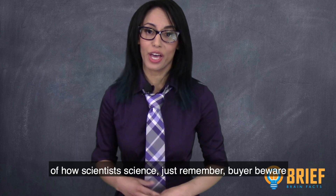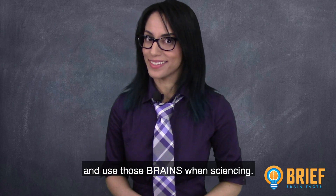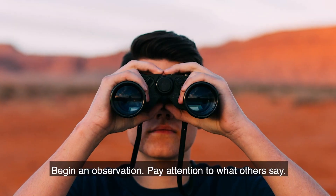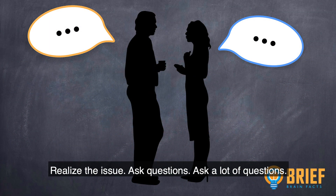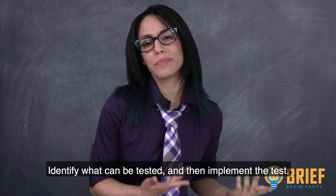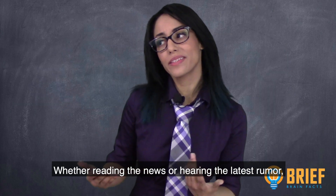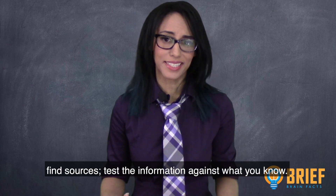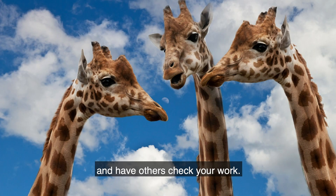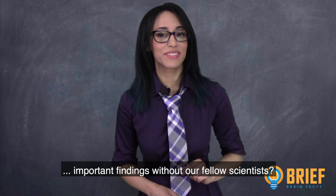Now that we have a better understanding of how scientists science, remember: buyer beware, and use those brains when sciencing. We would all be better off to think like scientists every day. Begin an observation — pay attention to what others say. Realize an issue — ask questions; healthy skepticism makes a healthy mind. Identify what can be tested and implement the test — find a way to examine what is being claimed, whether reading the news or hearing the latest rumor, and find sources. Notify others — share what you've learned and have others check your work.